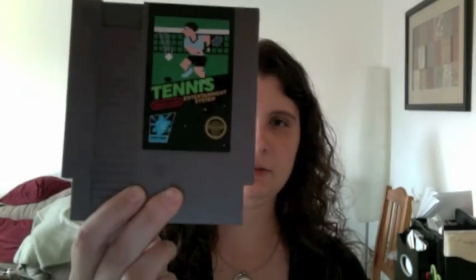First one is Star Soldier. And let's see — Gunsmoke. I don't know if you can see these real well; I know there's a little bit of a reflection there. Tennis. Ghostbusters 2. This one looks kind of neat to me — it's Cobra Command. It says arcade hit, so I'm assuming that was an arcade game.